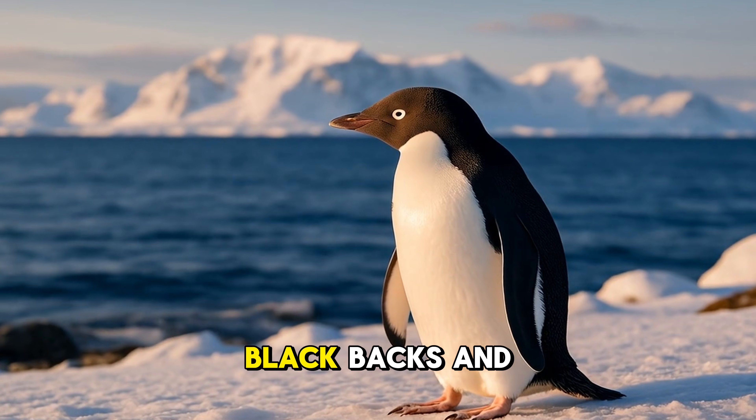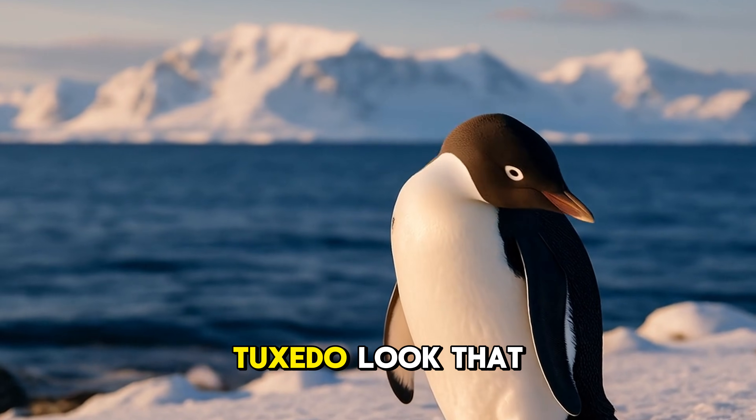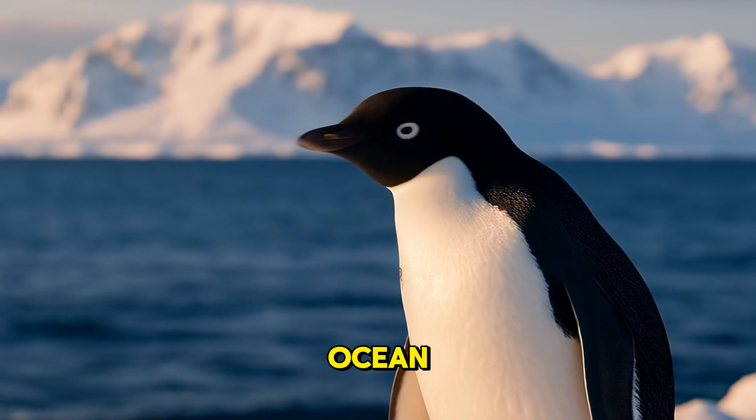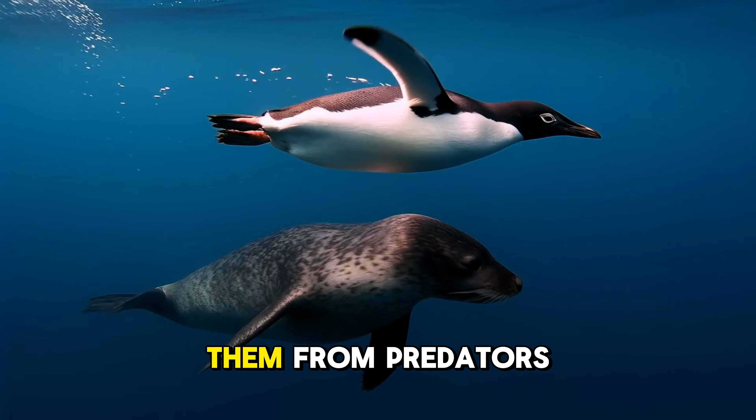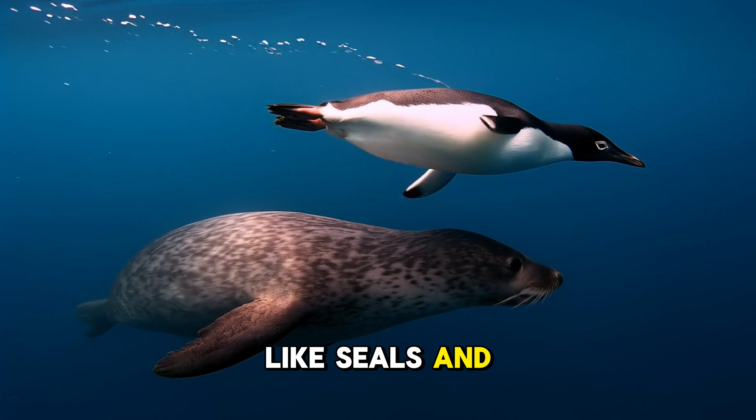Most penguins have black backs and white bellies — a tuxedo look that helps them blend in with the ocean. This special pattern is called countershading, and it protects them from predators like seals and sharks.